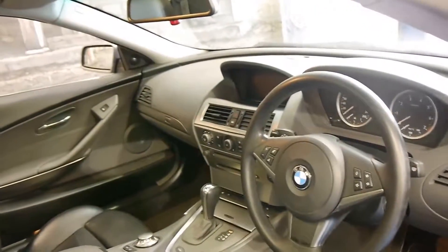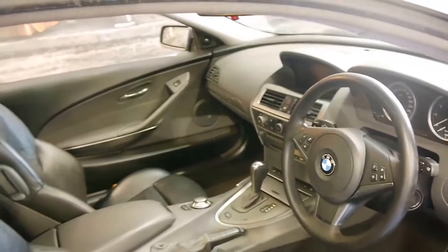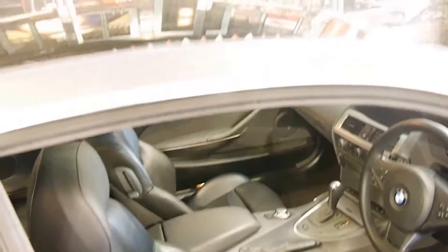It's got the 4.4 litre V8 engine, which sounds fantastic. This particular car also has the moonroof.